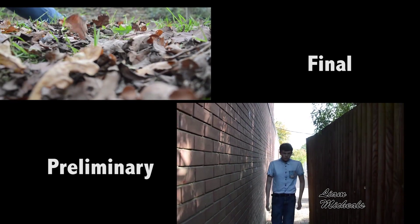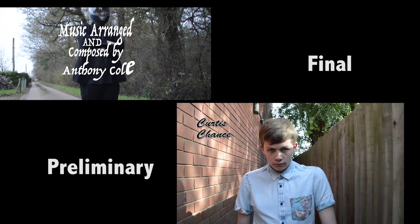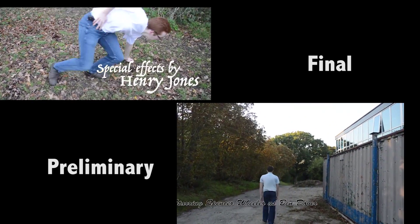Then we used editing. This links with camera work. So, editing we used in our preliminary task compared to our final film — in our preliminary task, we...